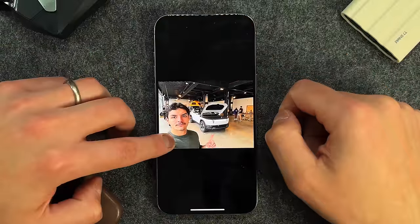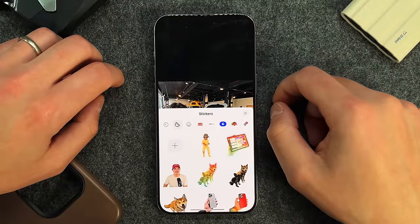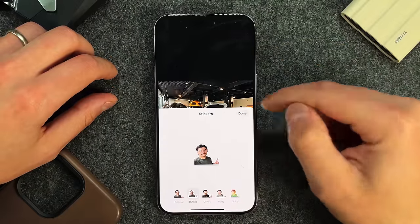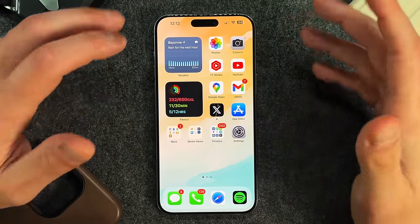You can also add the subject as a sticker and use it in iMessage. When you add it as a sticker, you can add effects — make it puffy, shiny, give it an outline — press Done, and then use that sticker in iMessages or anywhere you can type.